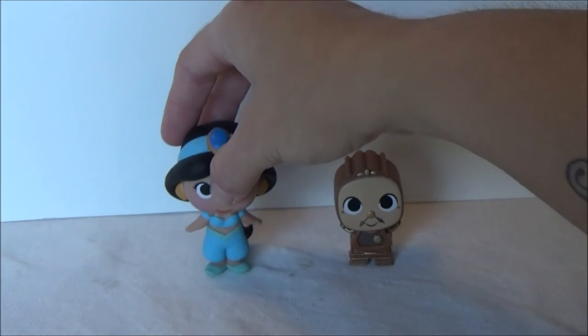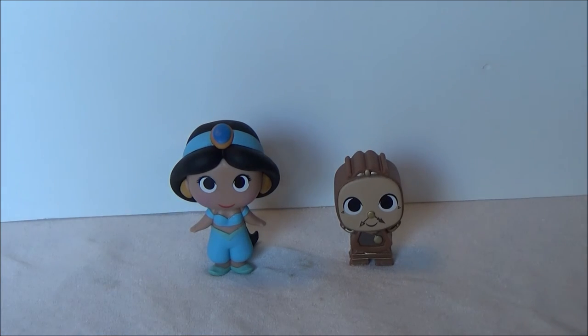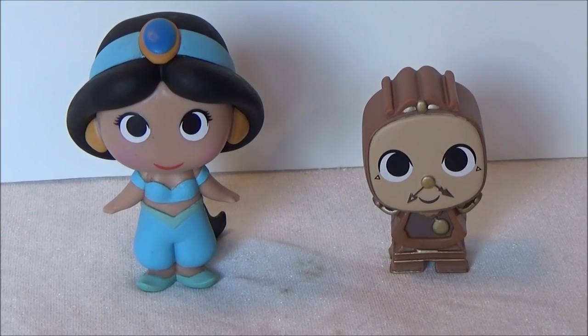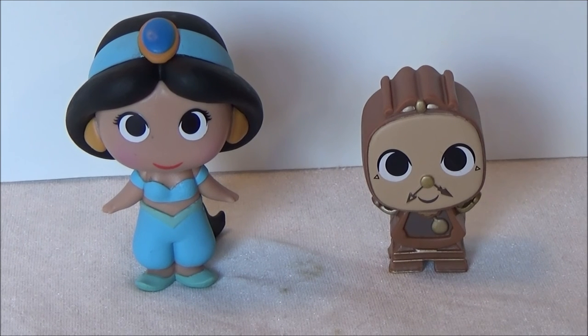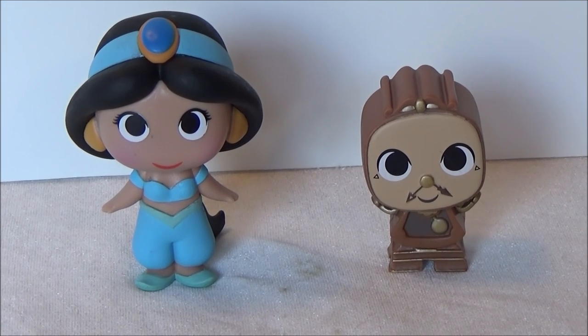Awesome. And she can stand — yay! So these are the two that I got today, but I will definitely storm back and get some more of these. They are super cool, these figures. So don't forget to subscribe, and thanks for watching. Bye.